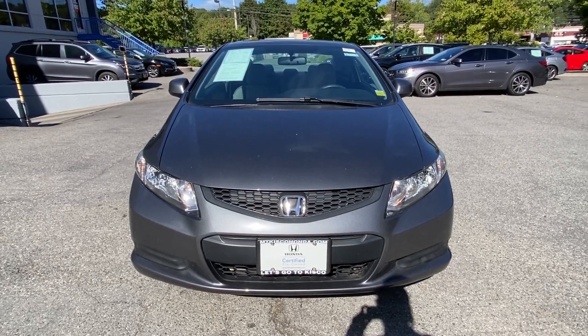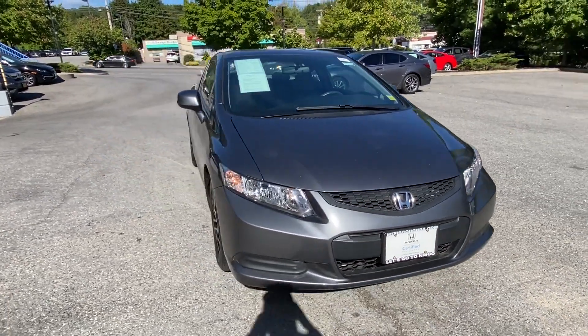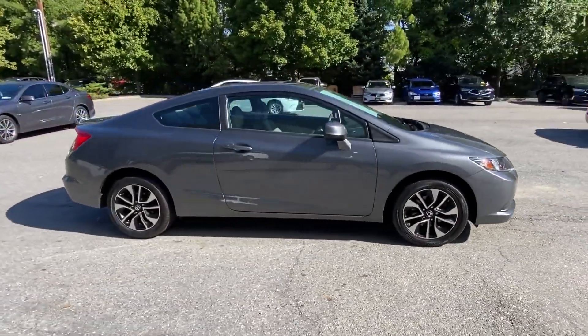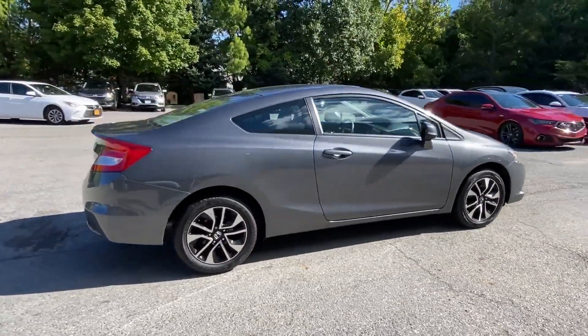2013 Honda Civic Coupe with less than 78,000 miles on the odometer. This coupe is sleek and stylish with added comforts.